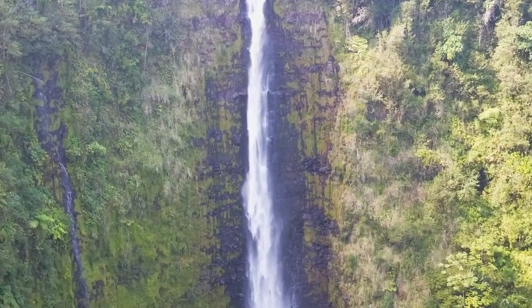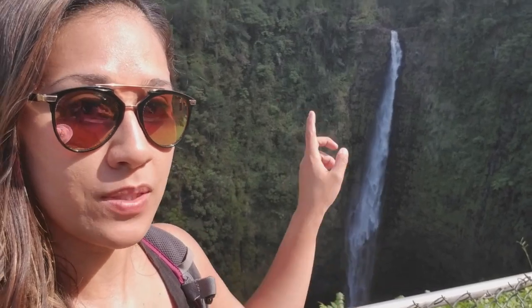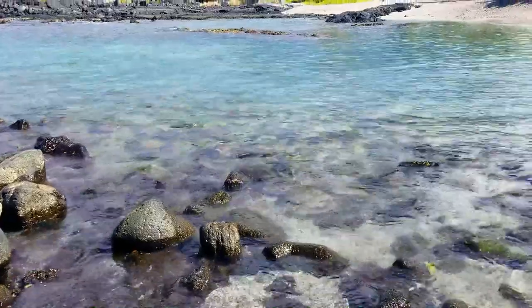Thanks for coming on this journey with me to Kona, Hawaii. For more great videos and guides for the Big Island, including the Hilo side, make sure to subscribe to the channel. And if you enjoyed this video and got anything from it, make sure to give it a thumbs up.